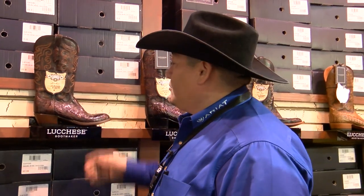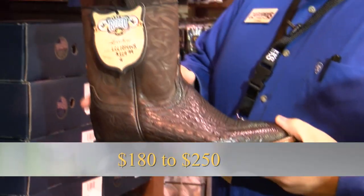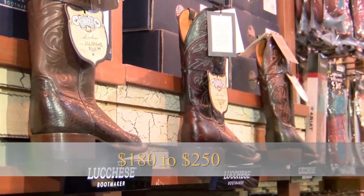We want to make sure that we fit you properly, and they fit properly when you leave the store. Also understand that it is an investment — we don't want you buying boots every month because they're uncomfortable. Your average price point is probably about $180 to about $250, which will get you a good decent boot that'll last you a while.